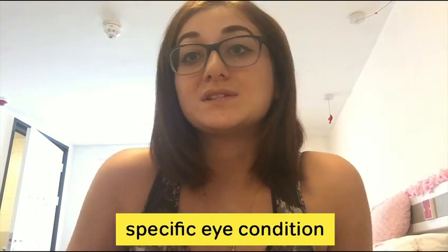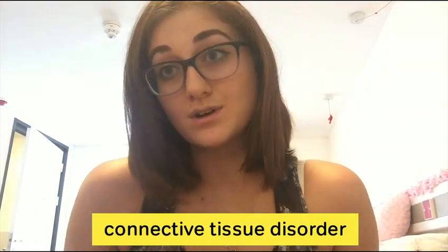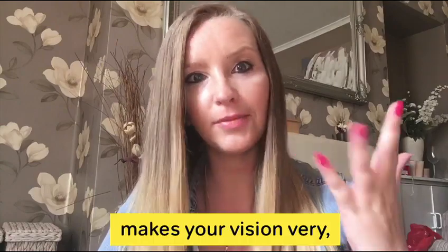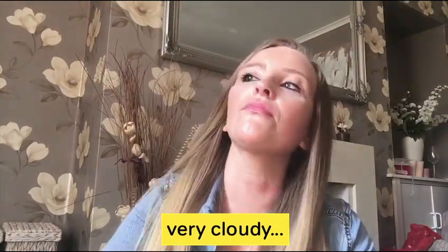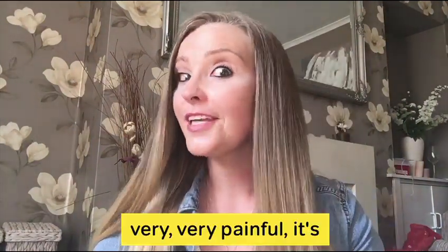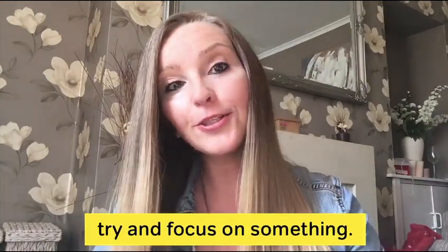Although I don't have a specific eye condition, what I do have is a connective tissue disorder called Ehlers-Danlos syndrome. Pan uveitis makes your vision very, very cloudy, light sensitive, and very, very painful. It's like being poked really hard in the eye when you try and focus on something.